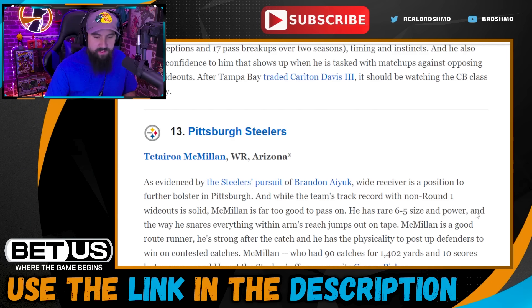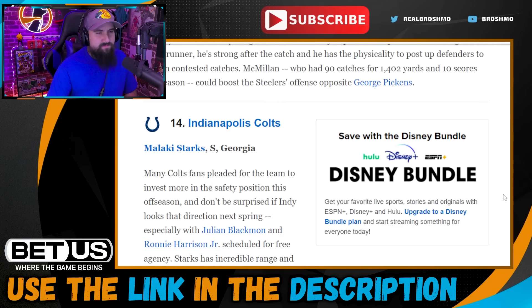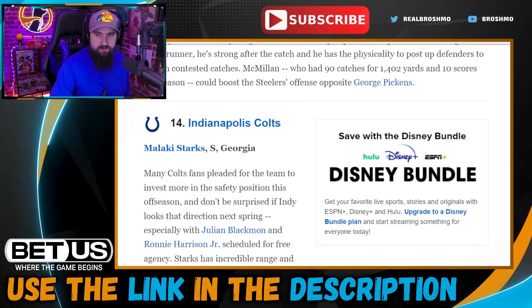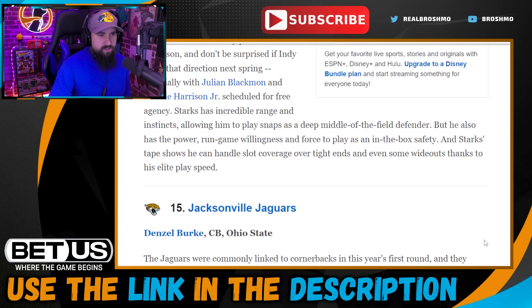Pick fourteen: Indianapolis Colts go with Malachi Starks. I don't feel like they'll go safety even though I love Starks — he's my cup of tea at the position, a playmaker who comes downhill and plays like a linebacker. They do have Nick Cross as a starter and Ronnie Thomas, who lost the starting job late last season. Julian Blackmon is on a one-year deal, so taking a swing at safety makes sense.